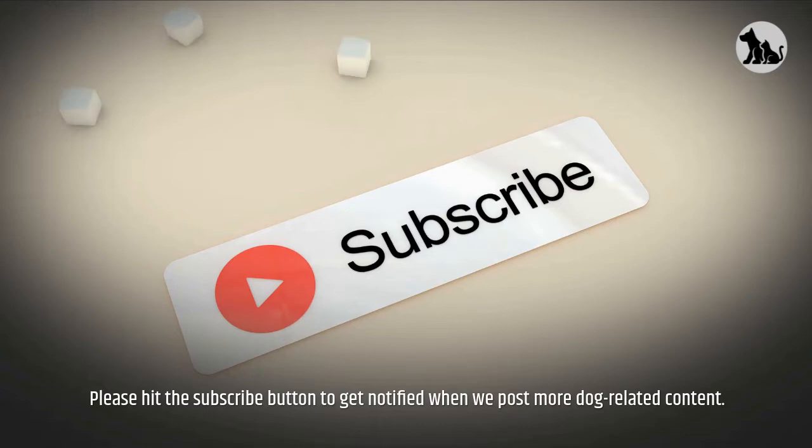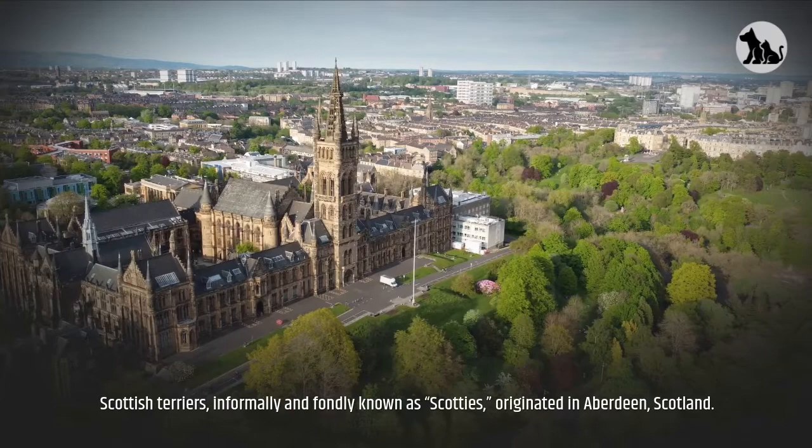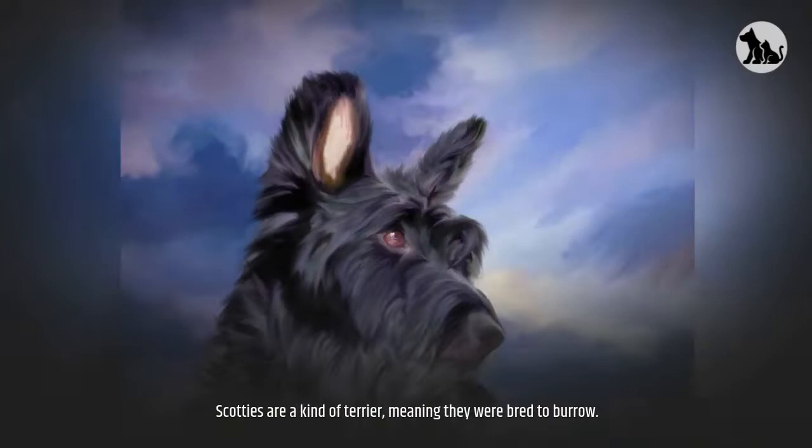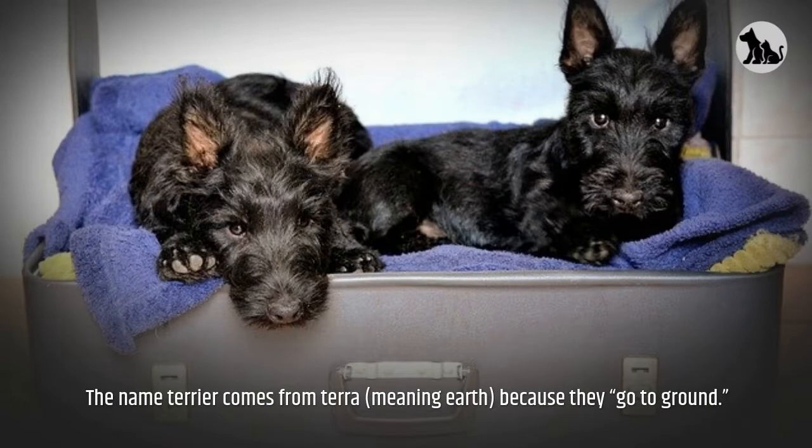Scottish Terriers, informally and fondly known as Scotties, originated in Aberdeen, Scotland. These dogs were bred to chase fox, badger, rabbit, and other small animals that live in dens. Scotties are a kind of terrier, meaning they were bred to burrow. The name terrier comes from 'terra', meaning earth, because they go to ground.